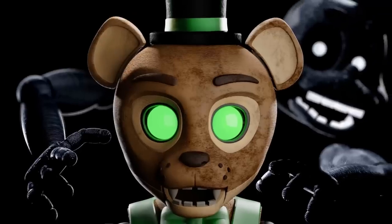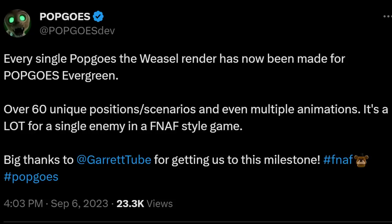Moving on to Pop Goes: Evergreen, Kane Carter took to Twitter to say that every single Pop Goes the Weasel render has now been made for Evergreen — over 60 unique positions and scenarios, and even multiple animations. That's a lot for a single enemy in a FNaF-style game. Big thanks to Garrett for getting them to this milestone.